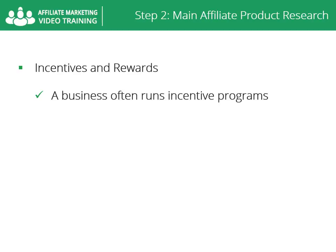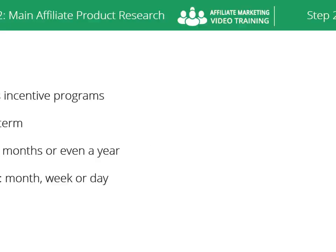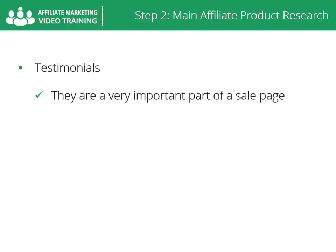Incentives and rewards — a business often runs incentive programs for their affiliates in order to increase sales. An example may be: double your sales this month and get 5% extra commission. A business can offer a long-term incentive and a short-term incentive, and both will increase your sales. Long-term incentives are for a long time period, like months or even a year, and short-term incentives are for a short time period, like a month, week, or day.